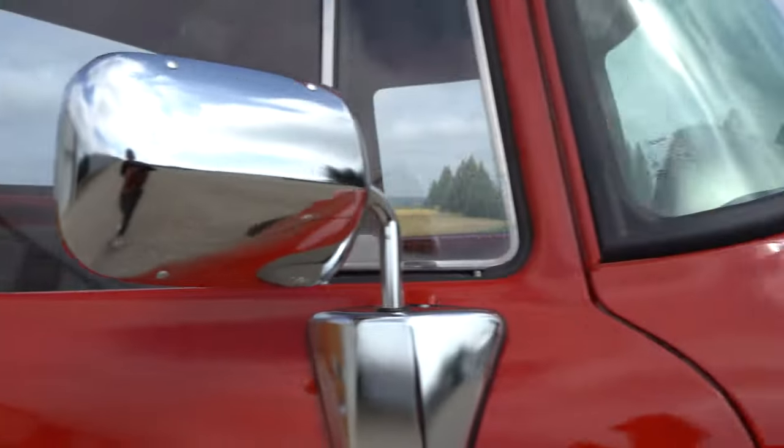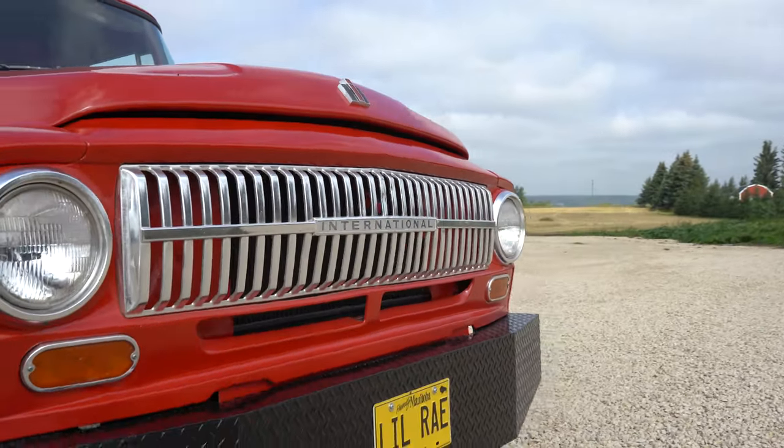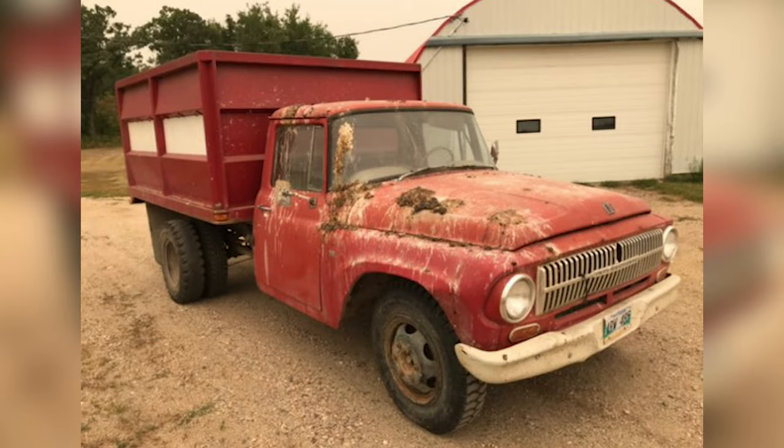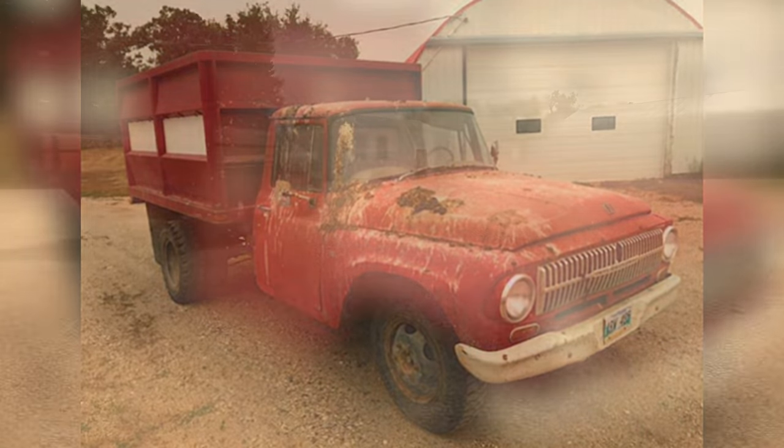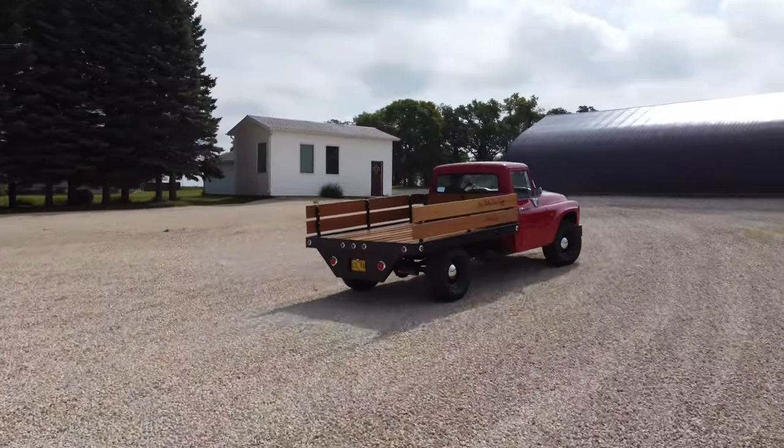This is a 1966 International 1300A. I bought it from a neighbor of mine. When I found this truck it was running but it wasn't pretty, so I restored it with the vision of what it would have been like back in 1966 as an egg delivery truck.